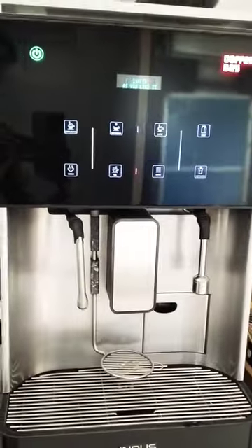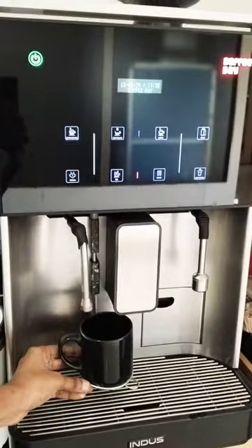Hello friends! Welcome to The Eaps Times! In this video, I will share my coffee pot experience with my office coffee day machine.